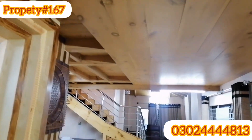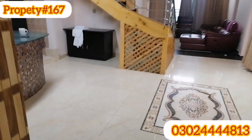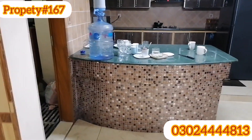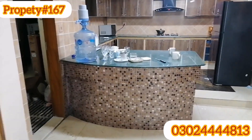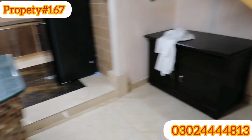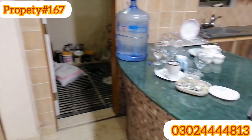I'll show you the kitchen now. This is the kitchen area. The kitchen has been fully fitted and furnished.